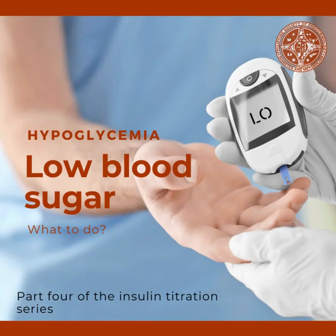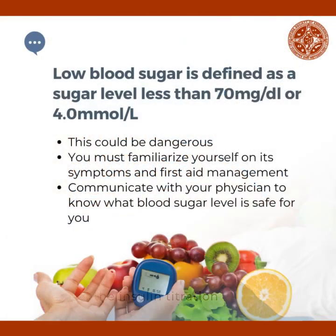What should you do when you have low blood sugar or hypoglycemia? This is part four of the insulin titration series. Low blood sugar is defined as a sugar level less than 70 milligrams per deciliter or 4 millimoles per liter. This could be dangerous. You must familiarize yourself on its symptoms and first aid management. Communicate with your physician to know what blood sugar level is safe for you.